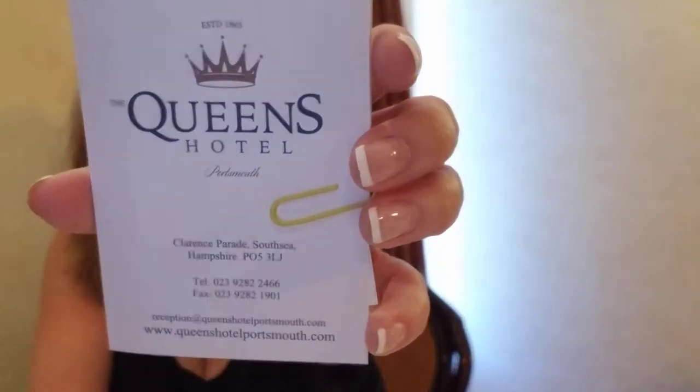Hey, it's Heather Kay. I put my tiara on — just want to talk to you guys about how to travel light. Earlier I said I didn't know where I was — I'm actually at the Queen's Hotel here in Portsmouth, England. You can look up the Queen's Hotel.